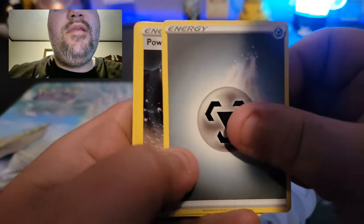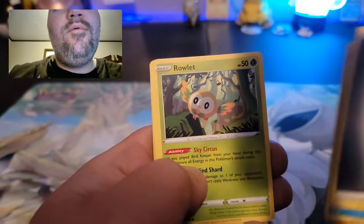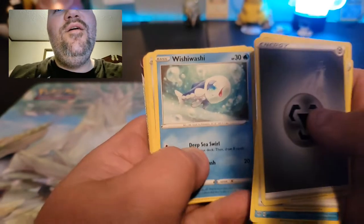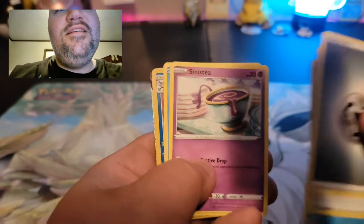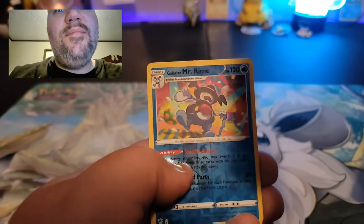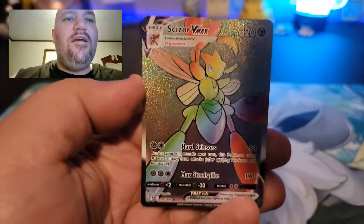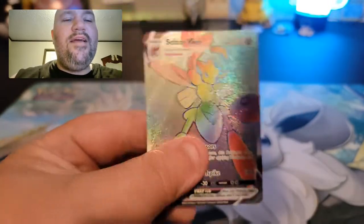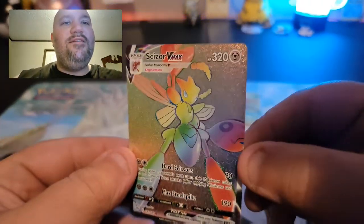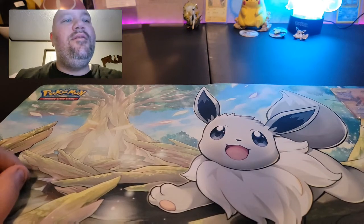We've got energy, Powerful Energy, Toxapex, Clanging, Rowlet — I see something in the back there, guys! This box is already going to be fire. Wishiwashi, Sinistea, Phoebe, Mr. Rime, Galarian Mr. Rime... oh my gosh — a Scissor V-Max hyper rare! Holy — that is my first time pulling one of these! I'm already loving this!